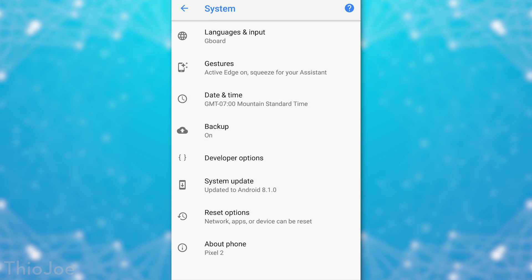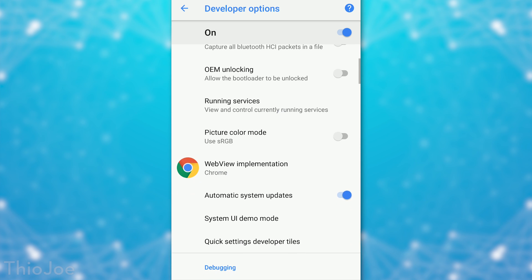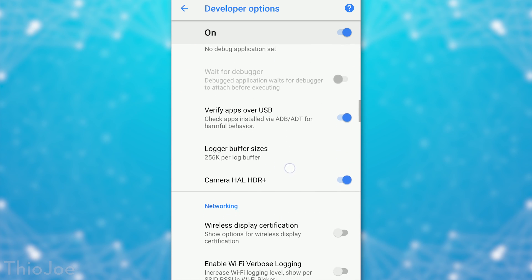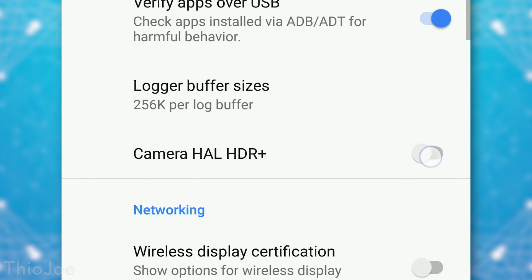In any case, it should improve photos significantly, since you're getting a dedicated chip processing images and we know the Google Camera app takes amazing photos with HDR+. Now other apps can take advantage of that too. You do have to manually enable this feature after updating: go to Developer Options, then the Debugging section, and look for the option called Camera HAL HDR+ and toggle it on. It's not enabled by default, but easy to turn on.